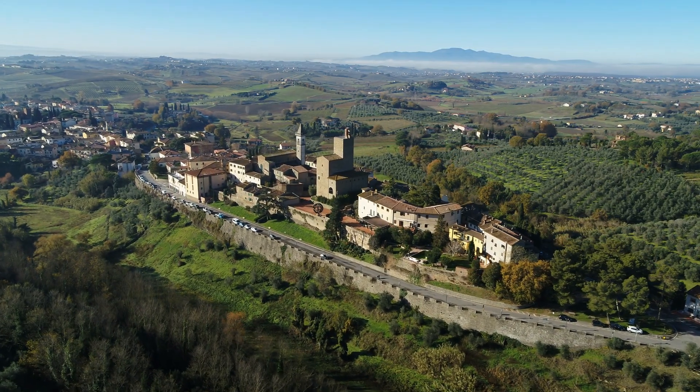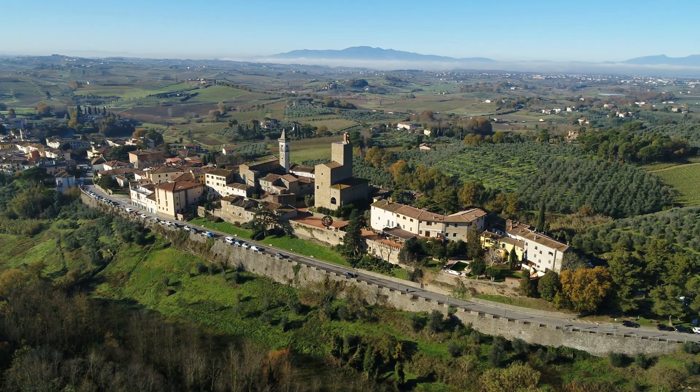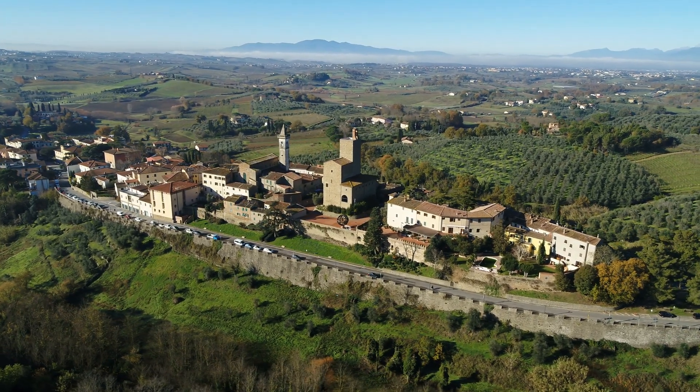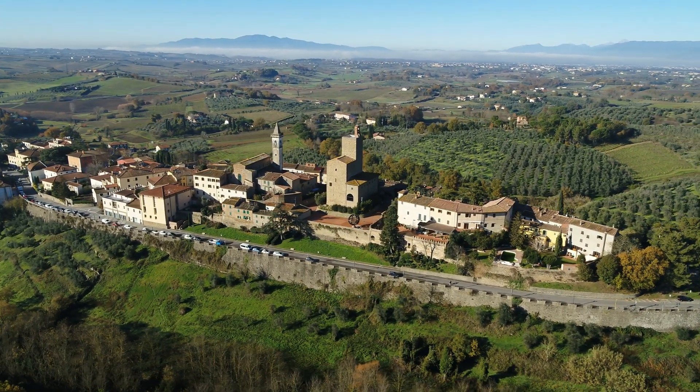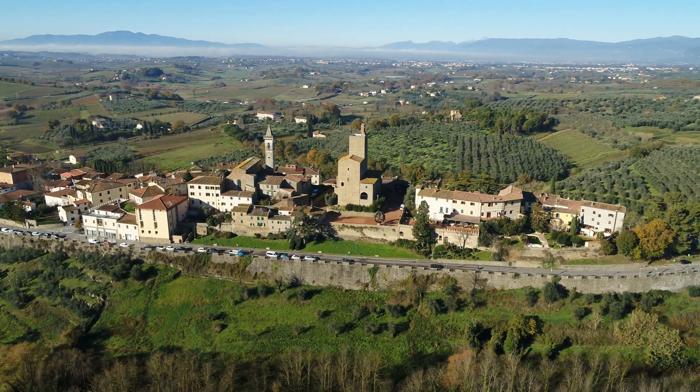The Leonardo Museum lies in Vinci, a medieval hamlet in the heart of Tuscany, around 35 km far from Florence, where Leonardo da Vinci was born and lived during his childhood.